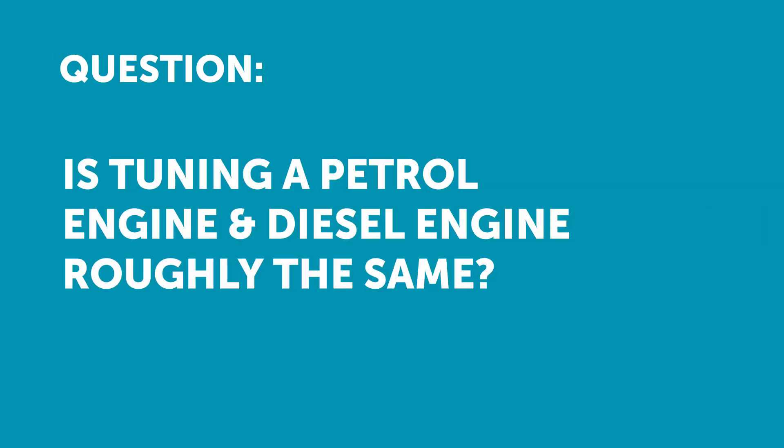Next question comes from Ewan who's asked: is tuning a petrol engine and a diesel engine roughly the same, or are they fairly worlds apart? Honestly Ewan, they could not be more different — it's literally chalk and cheese.